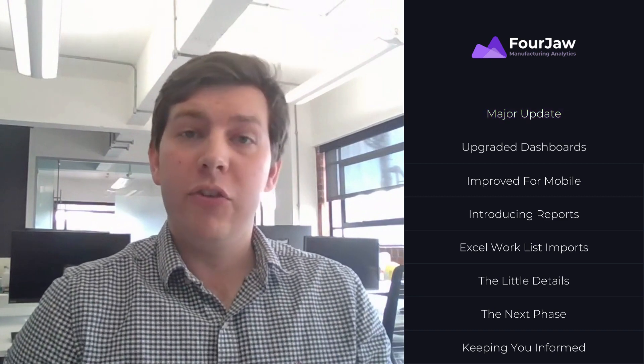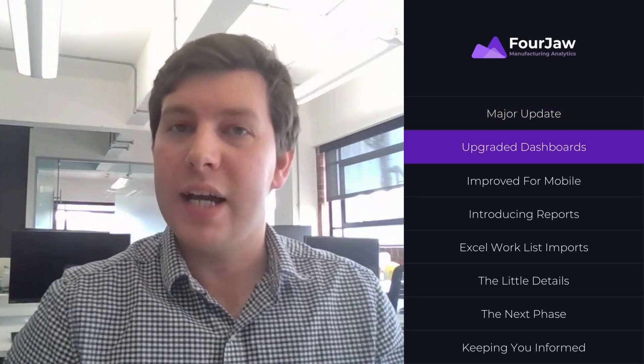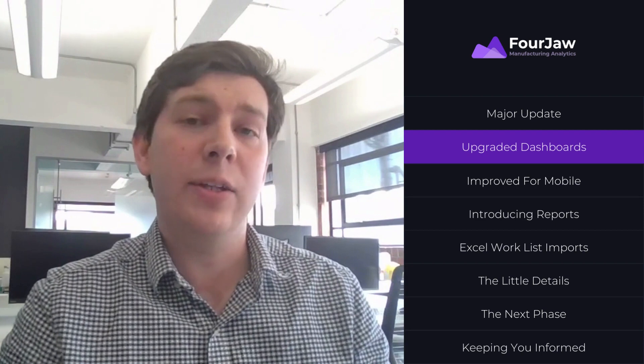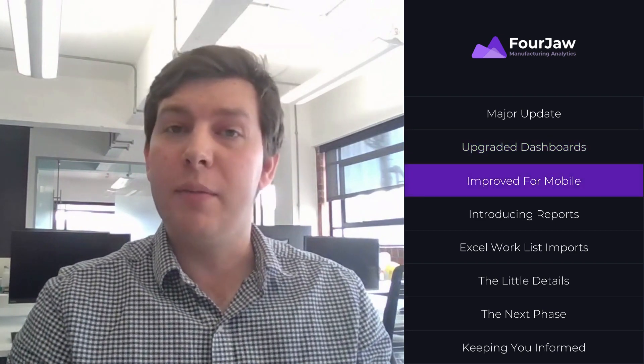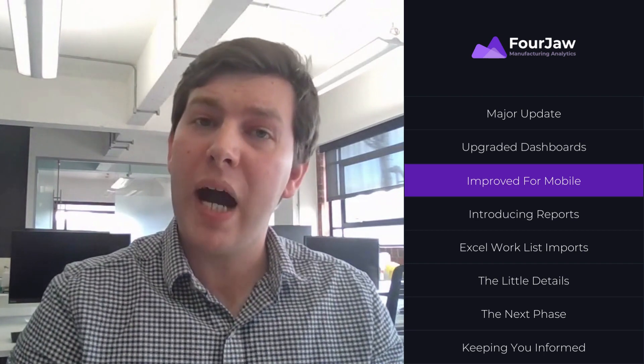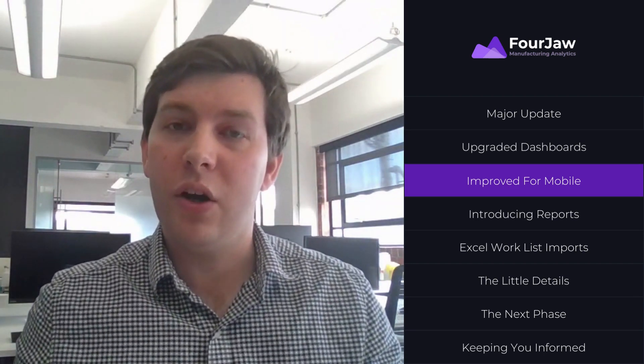So here's what we've done. First of all, we've simplified the design of the dashboards to make it both easier and quicker for you to get the information that you want. We've also upgraded the mobile experience to make Forgell as powerful on your phone as it is on a desktop computer.